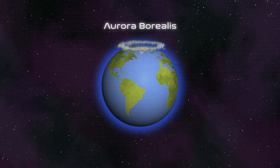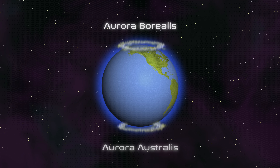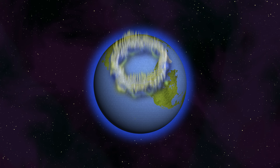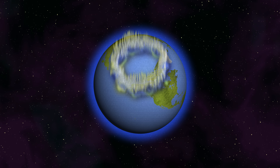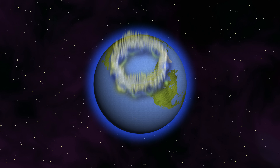Aurora Borealis — the northern lights. Aurora Australis — the southern lights. Where's the best place to see an aurora? Not at the North Pole itself, but there's a ring, a huge ring, like a hat that sits on the poles. At the edge of that ring is where auroras are best viewed.